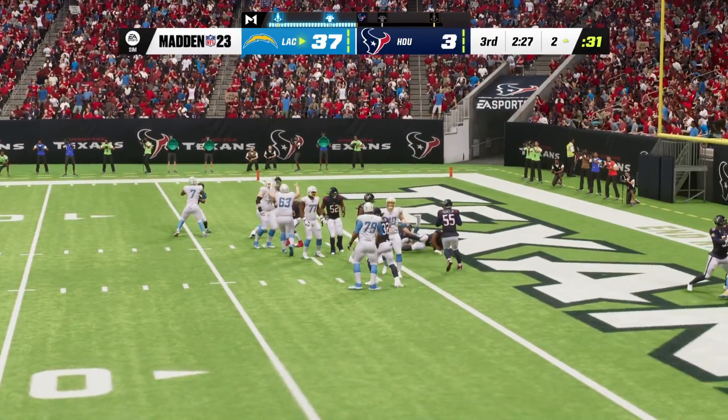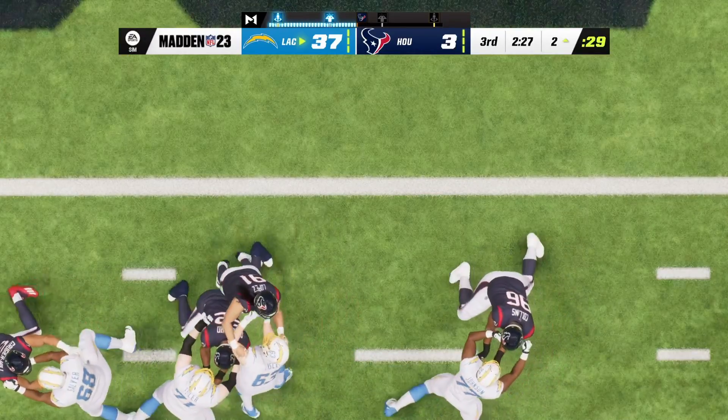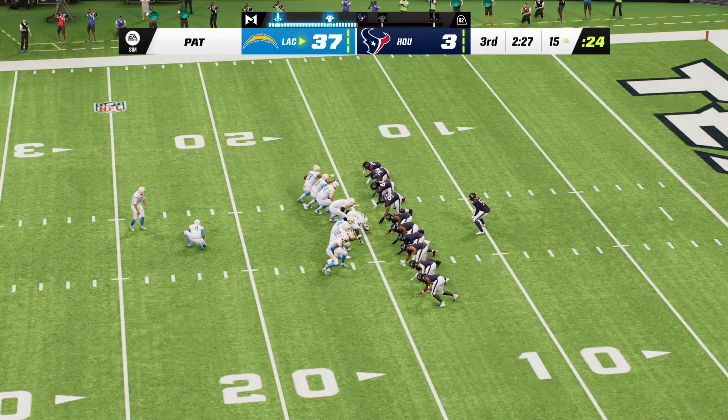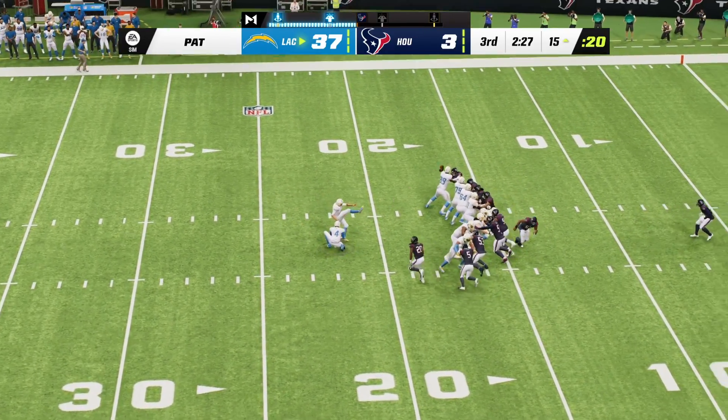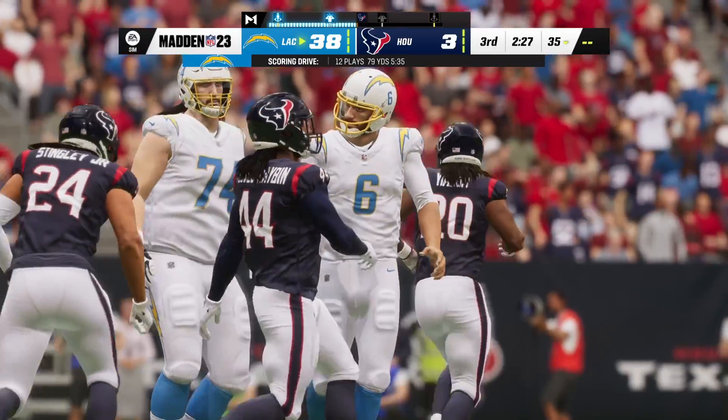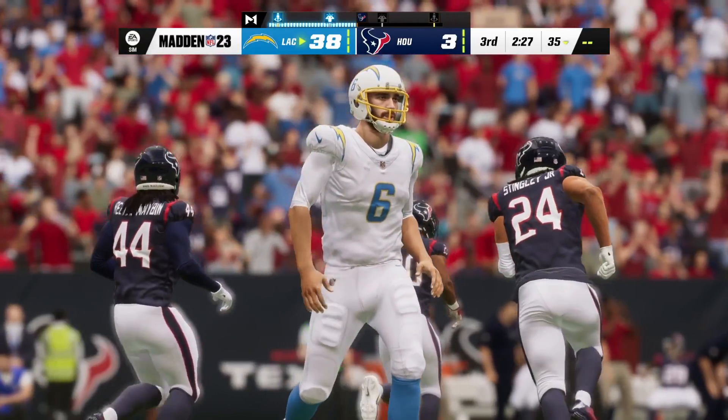That's what running backs want to be in today's NFL — a complete back. Three down, stay on the field, run it and catch it, and he gets it done. Extra point good by Hopkins, and the lead grows even larger here in the third quarter.